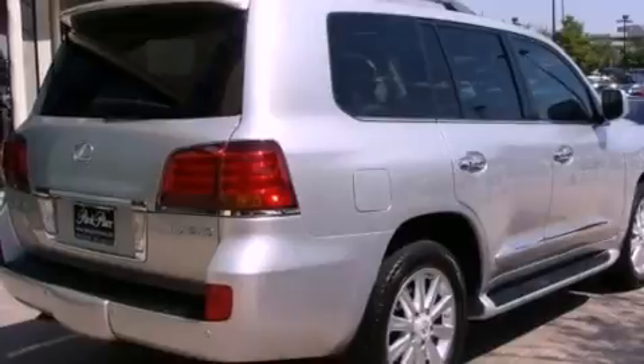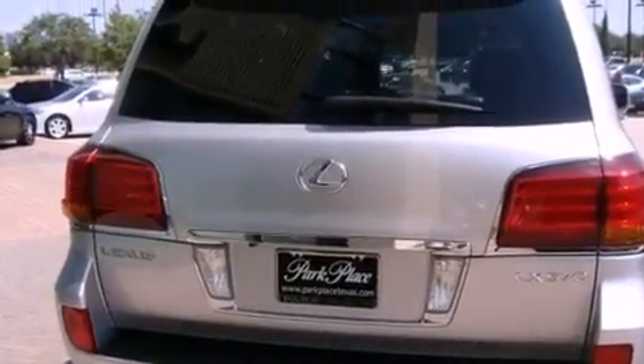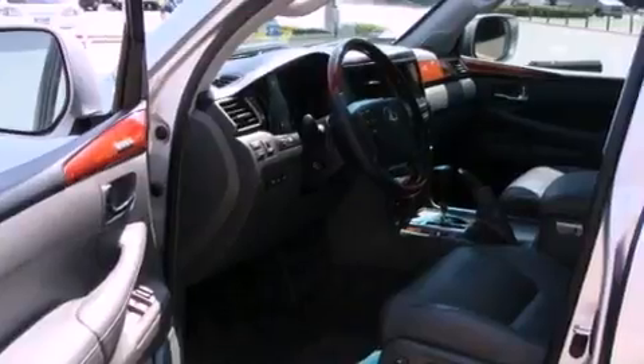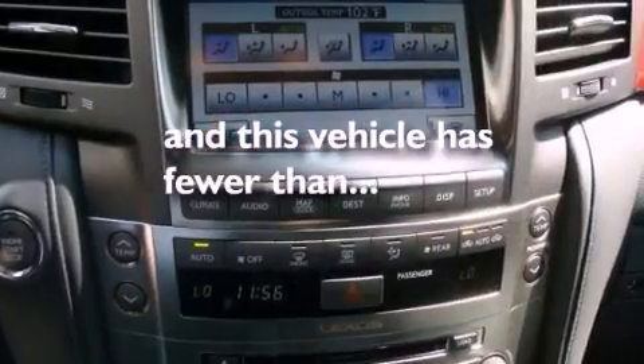Its top features include air conditioning with automatic climate control, a navigation system, cruise control, interior wood trim accents, a double wishbone independent front suspension, aluminum wheels, a rear spoiler, a low tire pressure indicator, heated side view mirrors, and this vehicle has less than 27,000 miles.